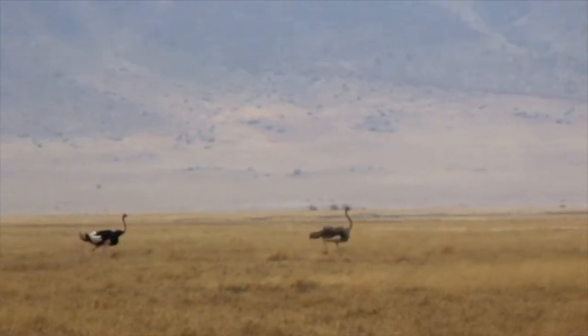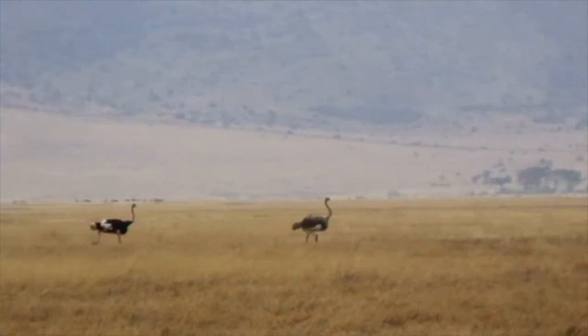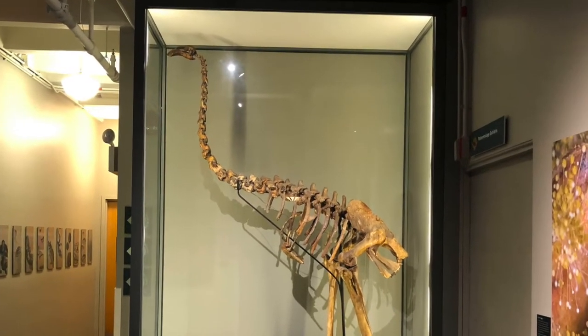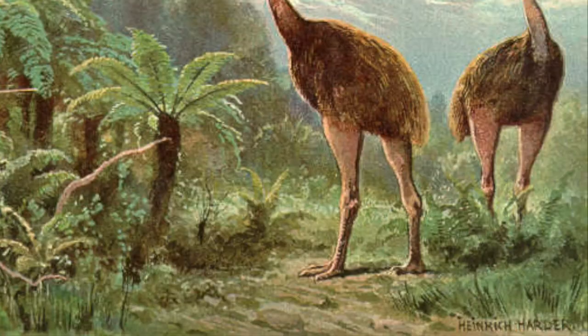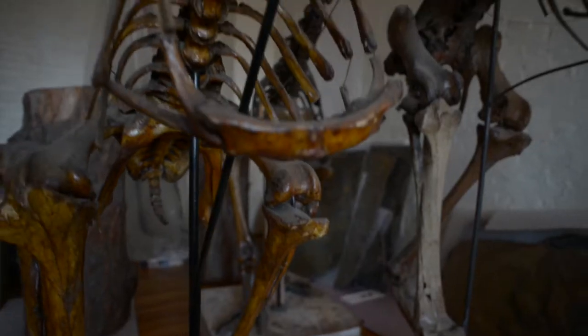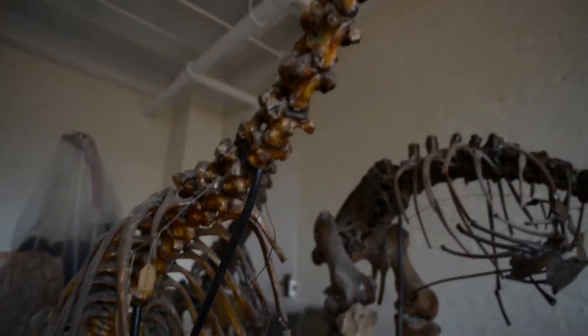Instead of flying, these birds were able to direct their energy into other purposes. So that makes me wonder, what happened first? Did the moa get so big that it took too much energy to fly? Or did they stop flying and then start growing bigger and taller? We may need to look at a few more specimens to answer that question.